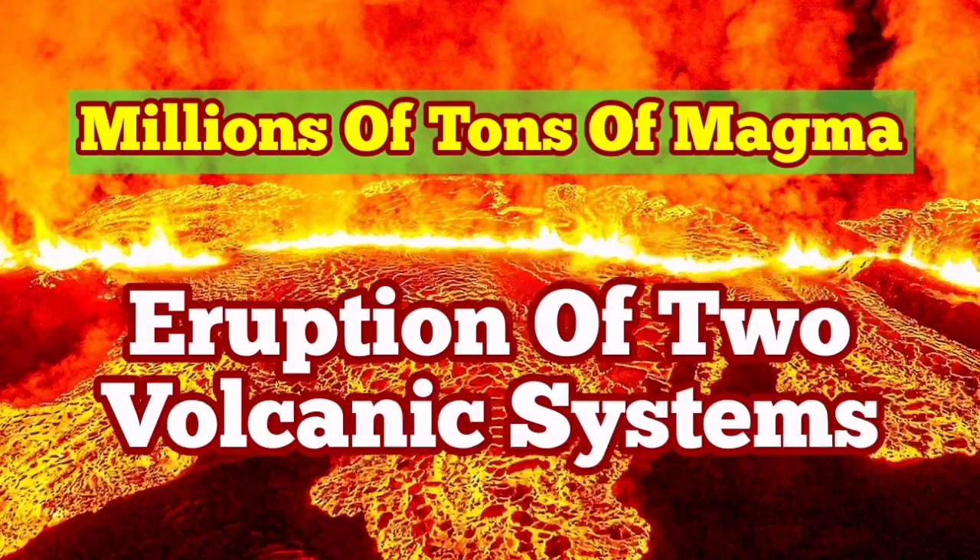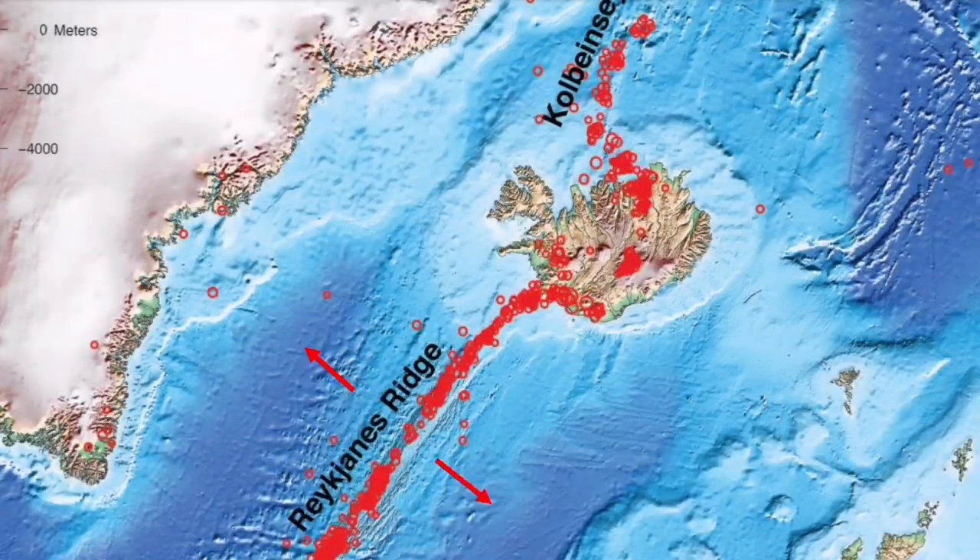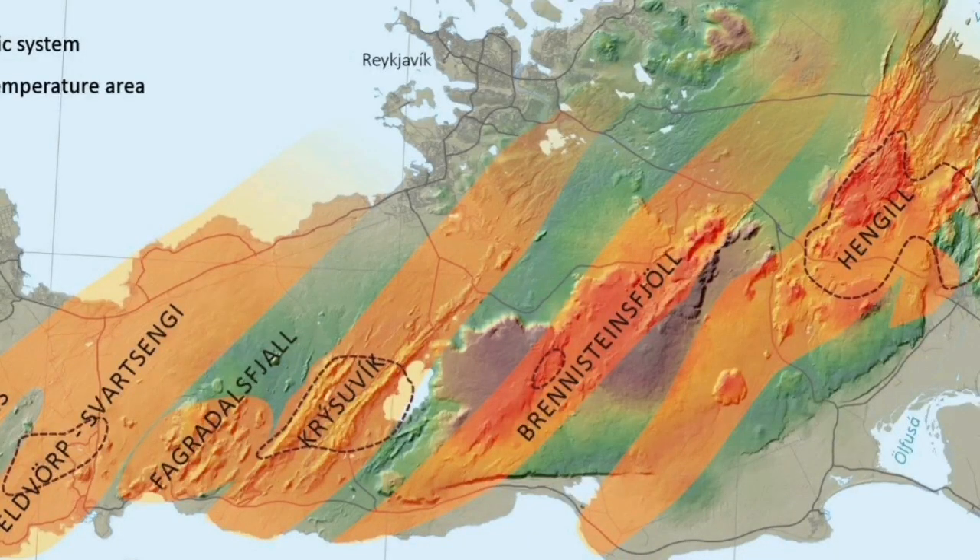We have multiple volcanic systems in the Reykjanes Peninsula of Iceland. They are part of the mid-Atlantic ridge, which itself is part of the global oceanic ridges. They are among the most gentle eruptions. Millions of them have happened — hundreds every week and every month. We never notice them because they are under five kilometers of water.